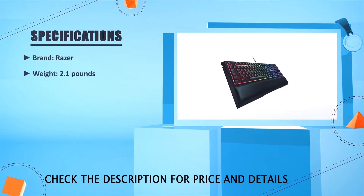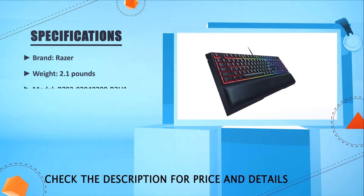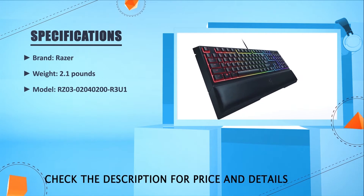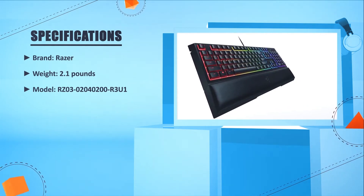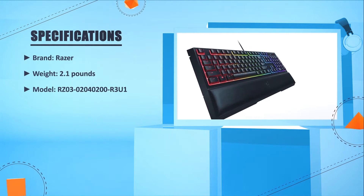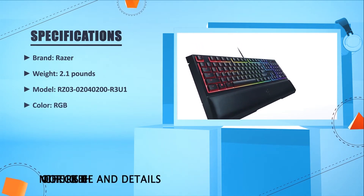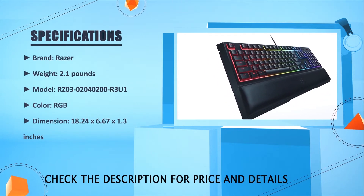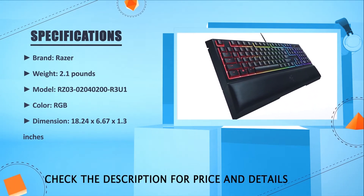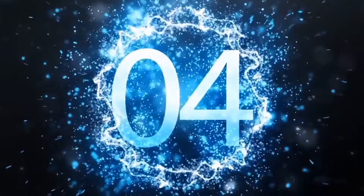Brand: Razer. Weight: 2.1 pounds. Model: RZ03-02040200-R3U1. Color: RGB. Dimensions: 18.24 x 6.67 x 1.3 inches. Number four: